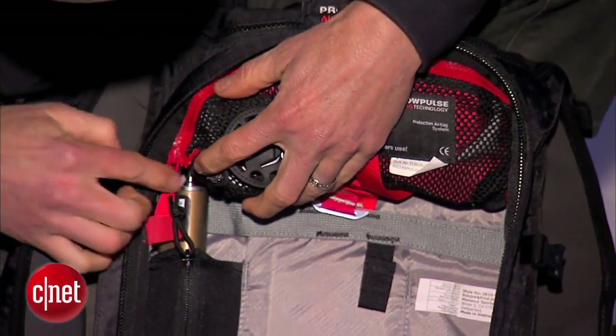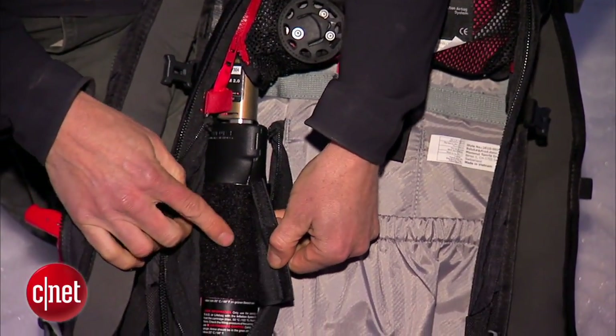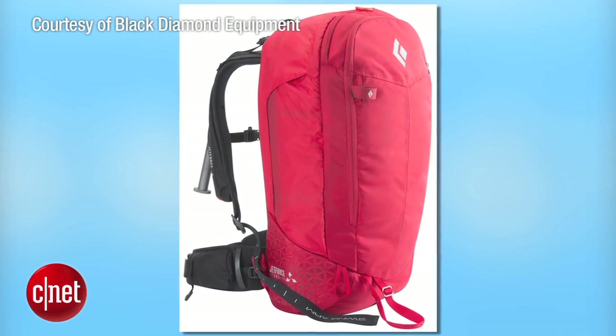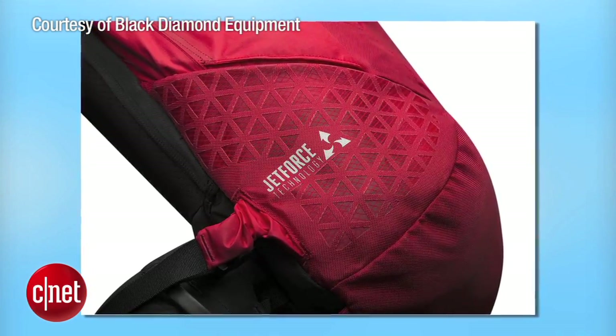Current airbags inflate using air cartridges, and filled canisters aren't permitted on airplanes. But a new kind of airbag hits stores this November — Black Diamond has developed the Halo 28 pack, which uses a jet fan for inflation.